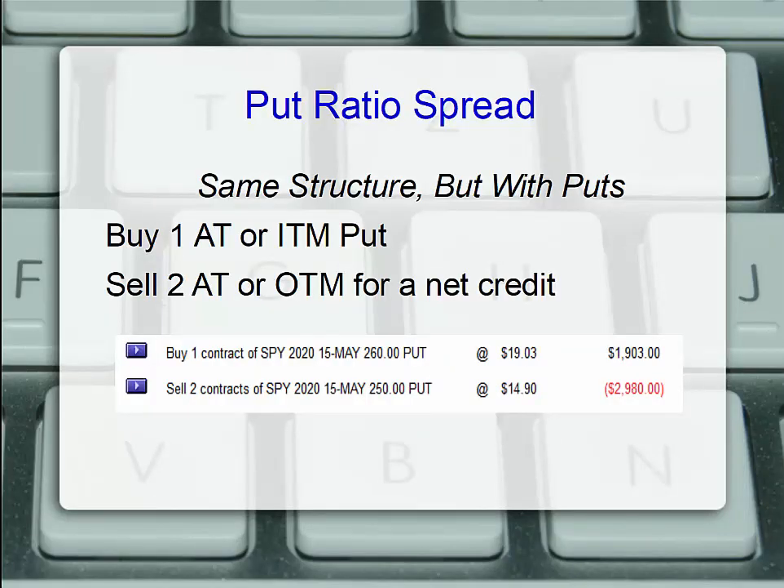Let's talk about the put ratio spread — same structure, but with puts. I might buy one at or slightly in the money put and sell twice as many at a different, lower, out of the money strike for a net credit. In our SPY example, I might buy a $260 put for May for $1,903 and sell twice as many $250 puts at a lower strike for $1,490, taking in about $2,980 and paying out $1,903 for the $260. We have a net credit of about $1,000.